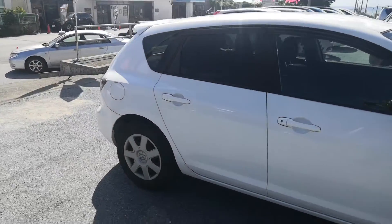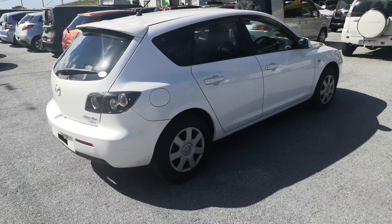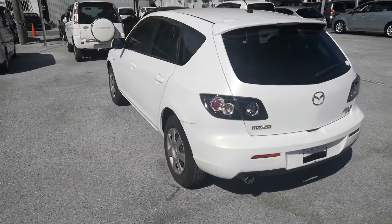The Mazda Atenza is a five-passenger vehicle in the 300 series category, so the larger category. Road tax per year is going to be 19,000 yen, which is about $175 right now with the current exchange rate. Road tax is due every April/May time frame.